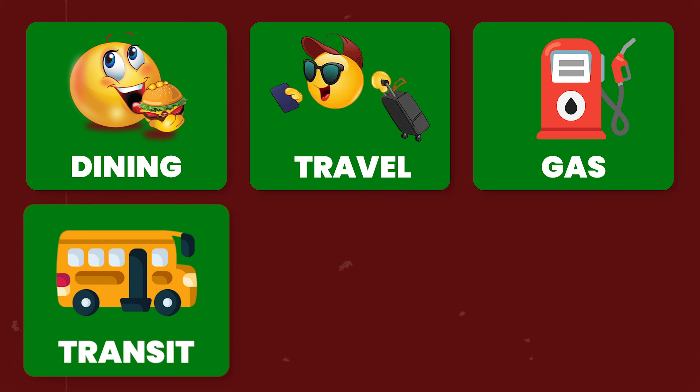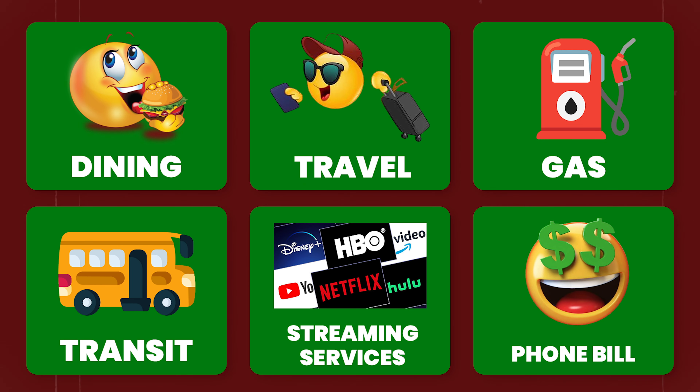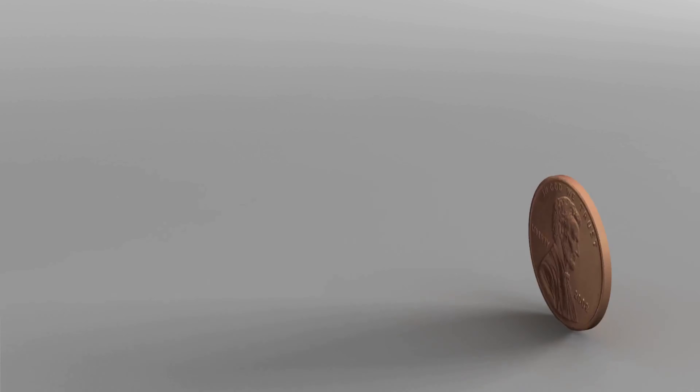Netflix, Hulu, and other popular streaming services aren't currently on this list, but they do state to check back for updates, so they might be adding new services in the future. Whether you're looking for a card to cover dining, travel, gas, transit, streaming services, or your phone bill, this credit card is a great option because it offers all those 3x multipliers with no annual fee. The points you earn don't expire as long as your account is open and each point is worth one cent.